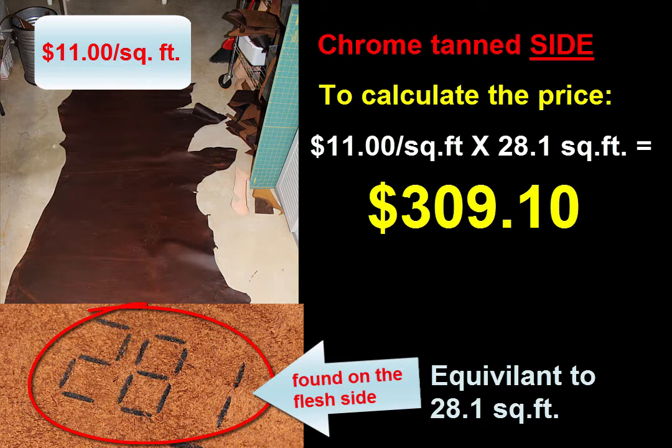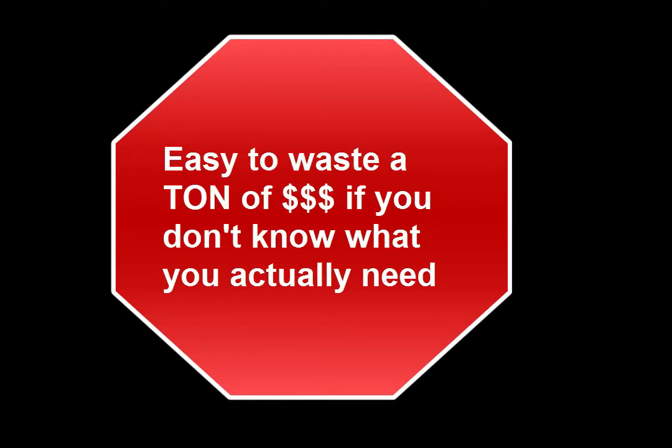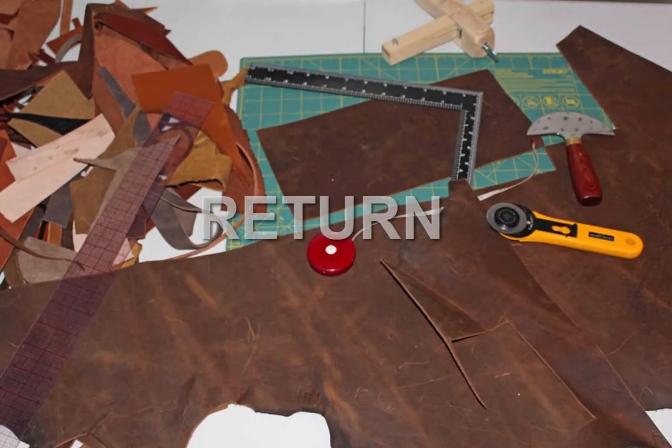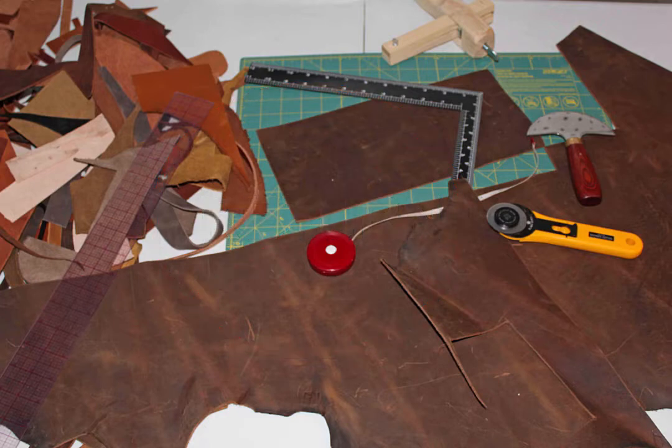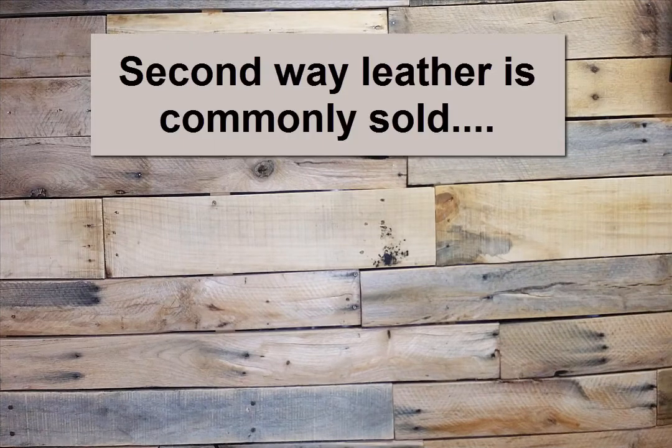Do you see why it's important to know what leather works best for your project? If you just randomly visit a leather supplier and guess, you could easily spend several hundred dollars on one piece of leather just testing things out before you really understand which leather is best for you. And once you cut into that leather, you can't take it back. If you make the wrong guess a few times, you could shell out thousands of bucks on leather that you don't even need. Trust me — I'm speaking from experience here. Anyway, let's move on to the second way leather is commonly sold.